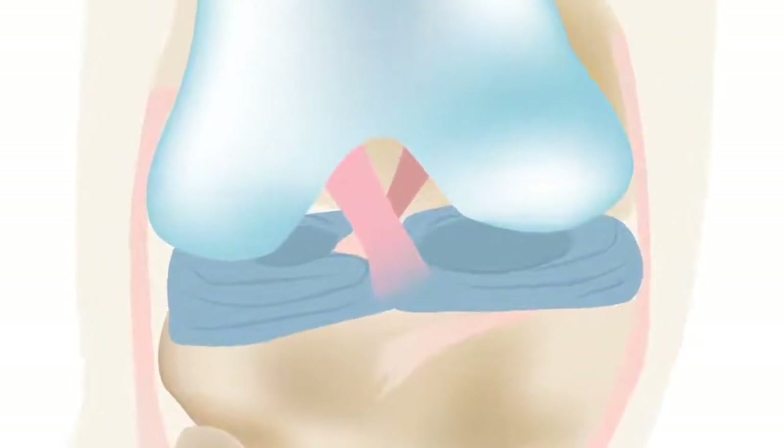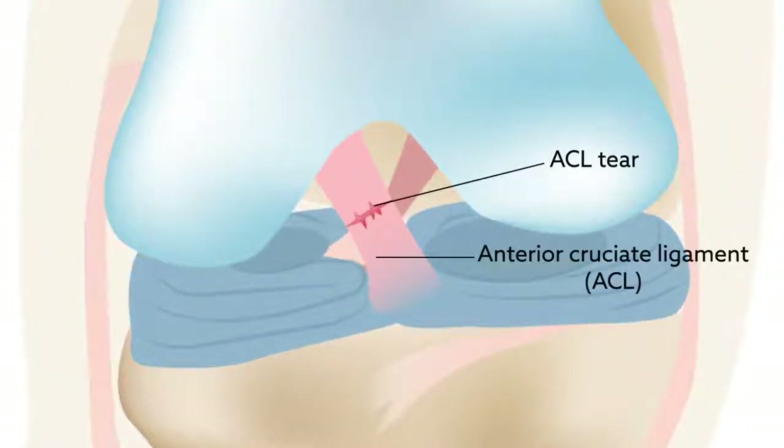A new approach for engineering tendon tissue to help heal tears in the anterior cruciate ligament, or ACL, may produce better outcomes than traditional repair methods.